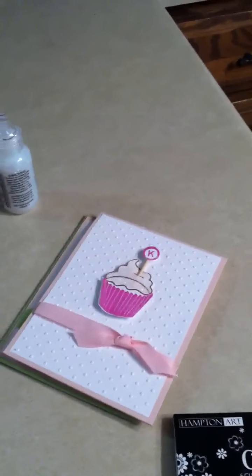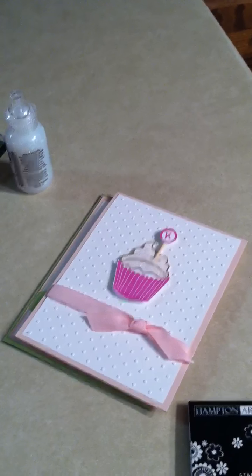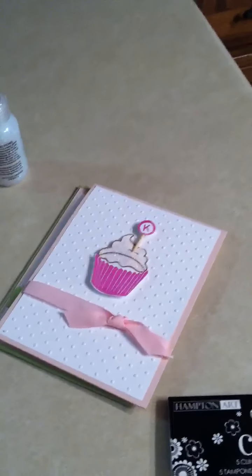Hi guys, it's Betty. I just have a quick share video — a few cards I made, and then a Joann's haul from this past weekend.